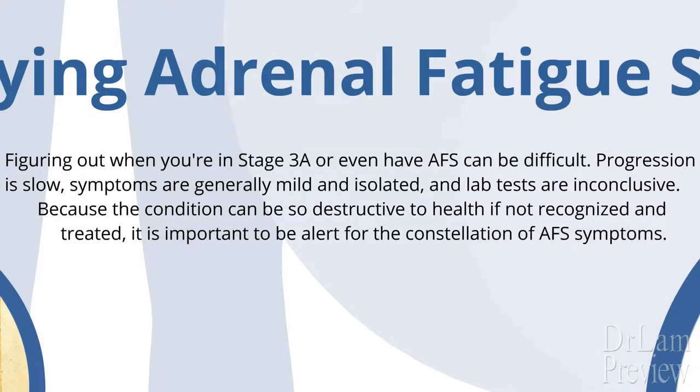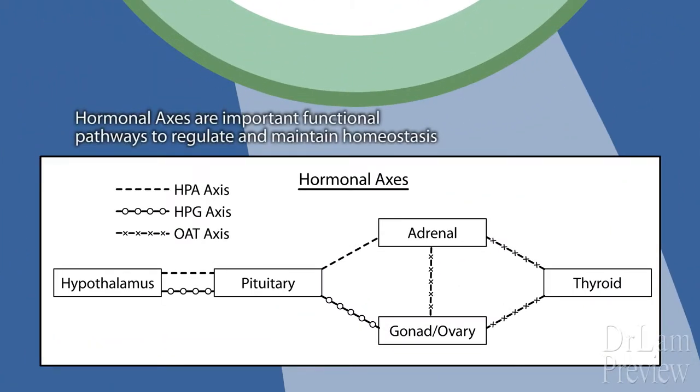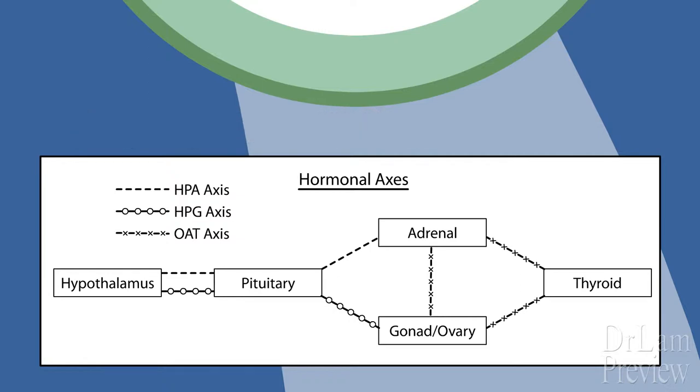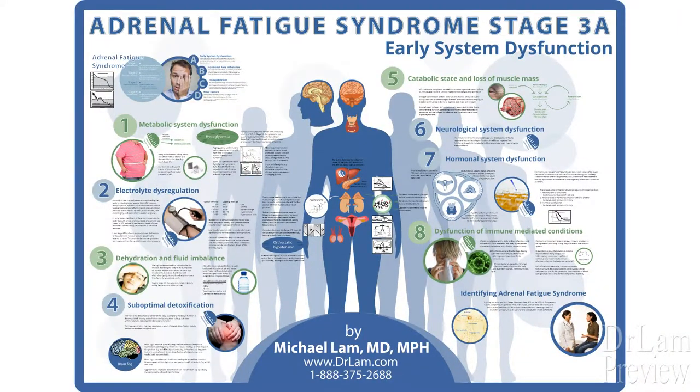If Stage 3A is not reversed, then continued deterioration is the natural progression. Because hormone axes are the main conduits of maintaining internal well-being, this axis starts to lose its integrity as AFS advances through the later phases of adrenal exhaustion. In summary, as adrenal fatigue progresses, the early clinical signs of organ system dysfunction become evident, and this happens in Stage 3A.